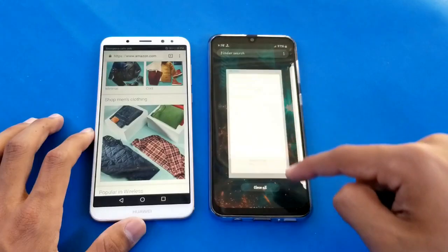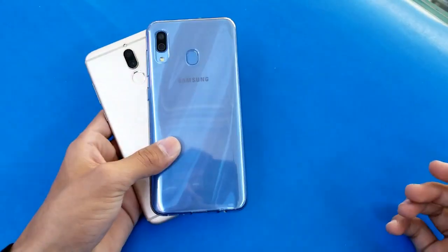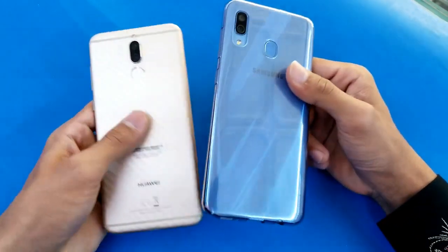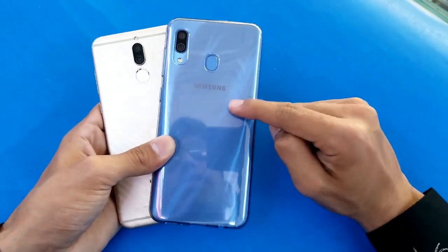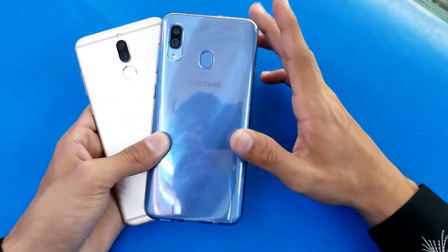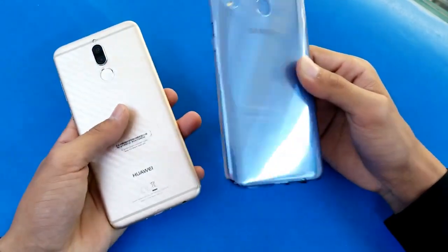Overall, looking at the internet browser on both phones, the app opening speed is faster on the Samsung Galaxy A30, and the Huawei Mate 10 Lite is right behind, about 1 to 4 seconds difference in app loading speed. RAM management is very good on the A30 but very bad on the Huawei Mate 10 Lite, which has an old phone with an old software version.